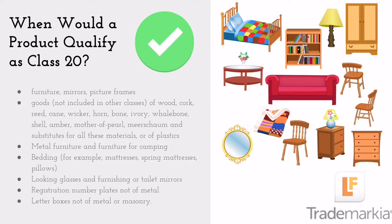Goods not included in other classes of wood, cork, reed, cane, wicker, horn, bone, ivory, whalebone, shell, amber, mother of pearl, meerschaum, and substitutes for all these materials, or of plastics.